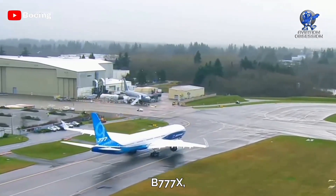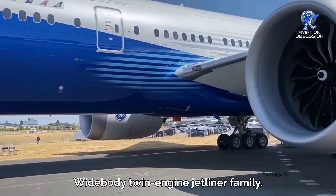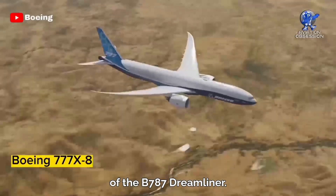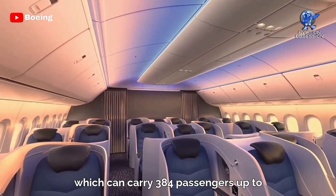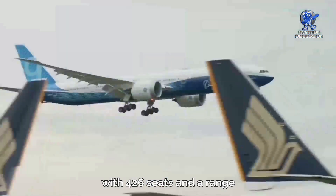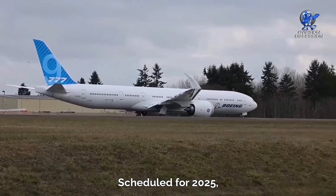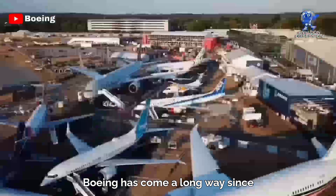Get ready for the Boeing 777X — the latest in the long-range widebody twin-engine jetliner family. With new GE9X engines and composite wings with folding wingtips, it builds on the success of the 787 Dreamliner. It comes in two models: the Triple 7 dash 8, carrying 384 passengers up to 10,046 miles, and the dash 9 with 426 seats and a range of over 8,383 miles. With 320 orders already in, it's scheduled for 2025.